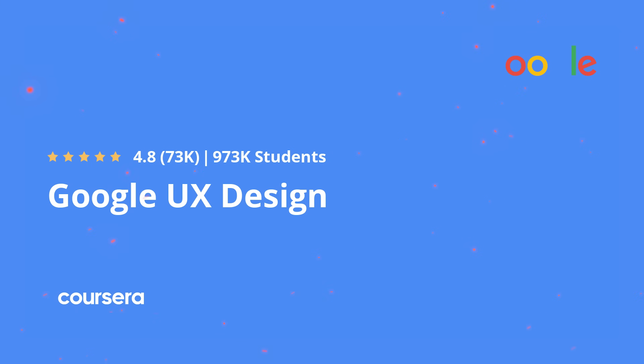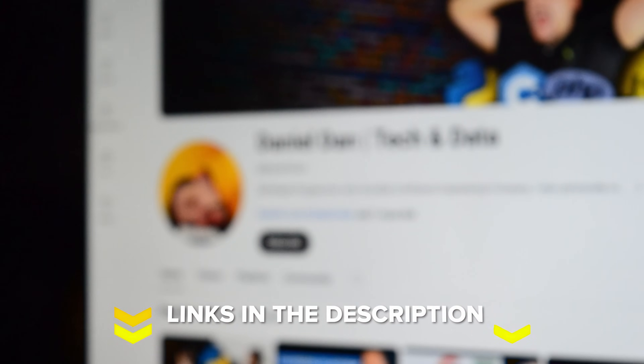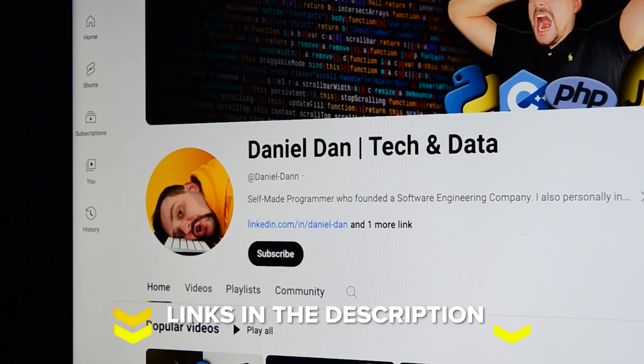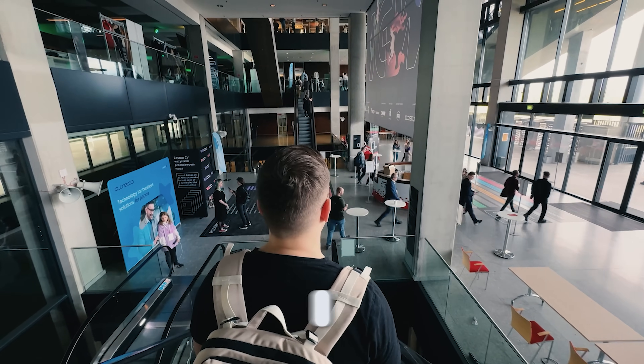Alright, that's all for my Google UX Design Professional Certificate review. Feel free to check out the course-related links in the description below — you might find some discounts there. Don't forget to like this video and subscribe to my channel. Thanks for watching, until next time.